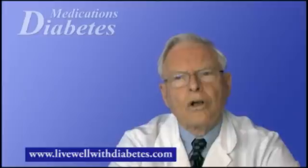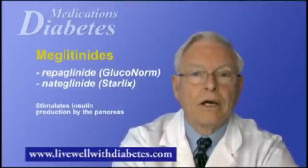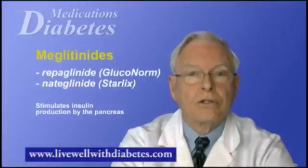Third, there's a group called meglitinides or glinides. These are very short-acting agents that are similar to the sulfonylureas in that they stimulate your own pancreas to produce insulin and lower blood sugar. These short-acting agents are taken before eating. Two are available in Canada: gluconorm or repaglinide, and Starlix or nateglinide.